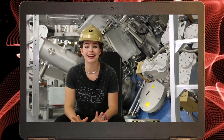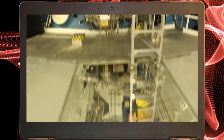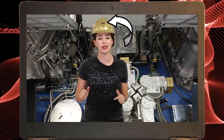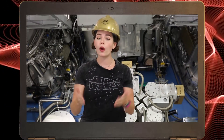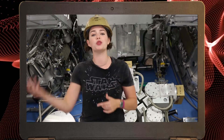Today we are inside the target bay of Lawrence Livermore's National Ignition Facility. For the first time ever, researchers have successfully combined nine of the facility's 192 laser beams into one singular laser beam, with quadruple the energy of any of the individual beams.